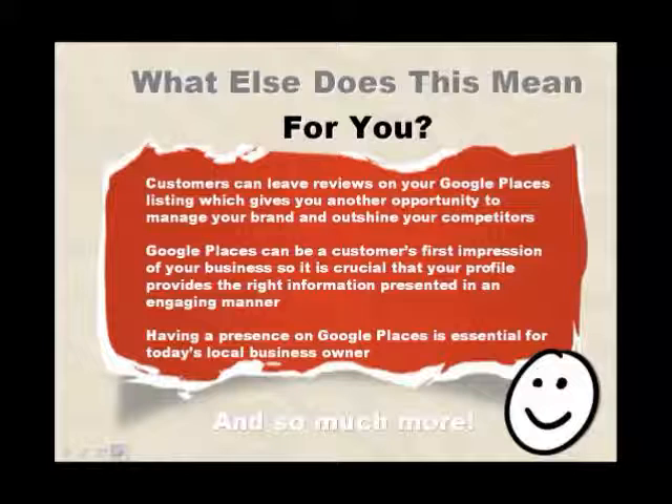Google Places can be a customer's first impression of your business, so it is crucial that your profile provides the right information presented in an engaging manner. Having a presence on Google Places is essential for today's local business owner.